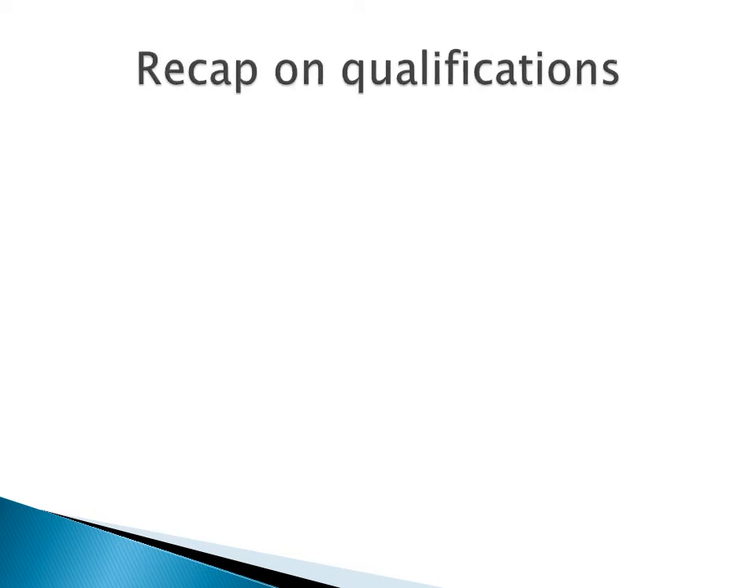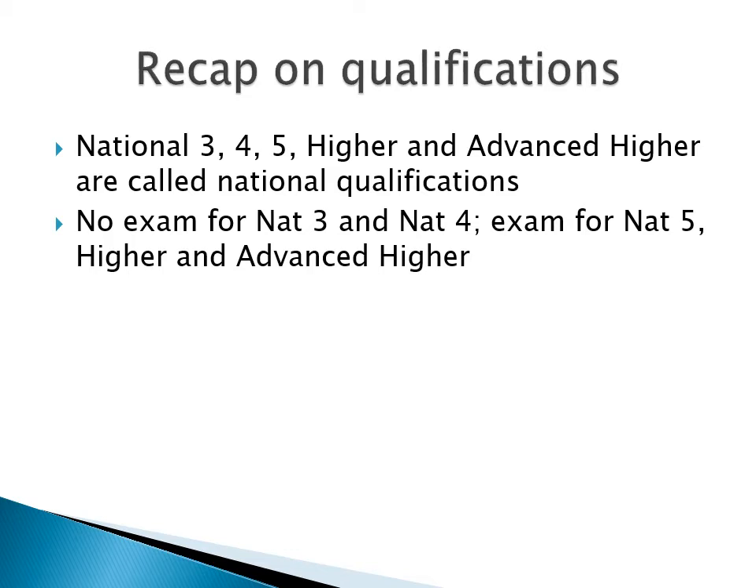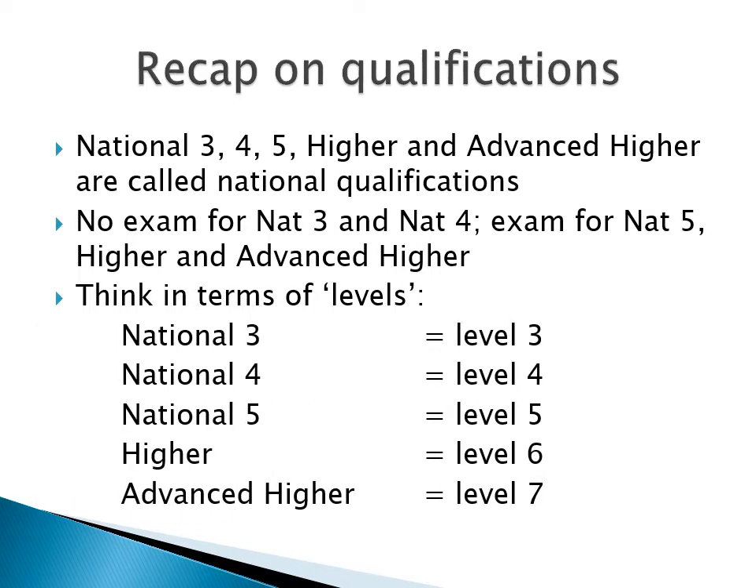Now a quick recap on the types of qualification offered in the senior phase. The ones you'll know most about are the National Qualifications: National 3, 4, 5, Higher and Advanced Higher. In normal times, there is no exam for National 3 and National 4, and exams for the other levels. I want to encourage you to think in terms of levels — National 3 is Level 3, National 4 is Level 4, and so on up to Advanced Higher, which is Level 7.